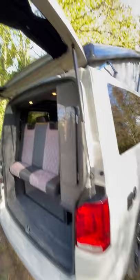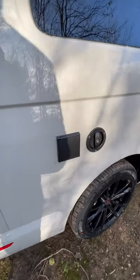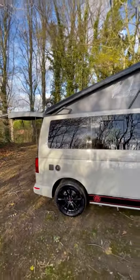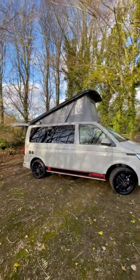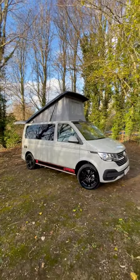Double-lined curtains, external water fill and electric hookup point, rear wash wipe. It's got a black gloss pop top roof. This van is newly completed and available for immediate delivery.